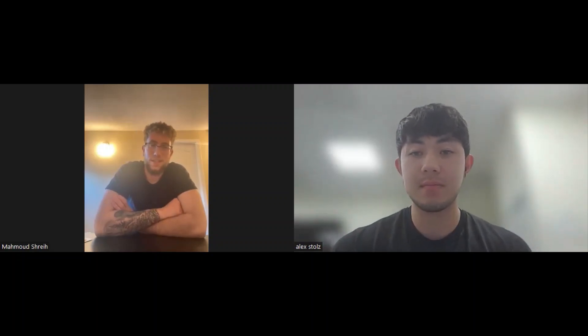Hi, today I'm talking to Mahmood. I'll give you a chance to introduce who you are, the role you're in, and the type of projects you work on. My name is Mahmood. I am a test technologist at Ballard Power Systems in the systems test engineering department, and I'm currently on the HD Plus 100 kilowatt program.